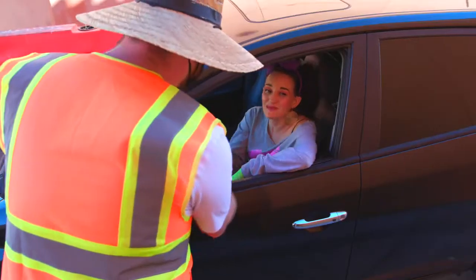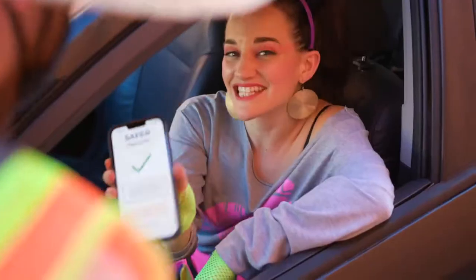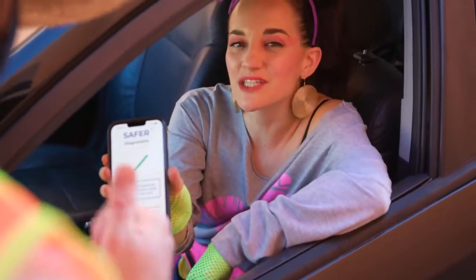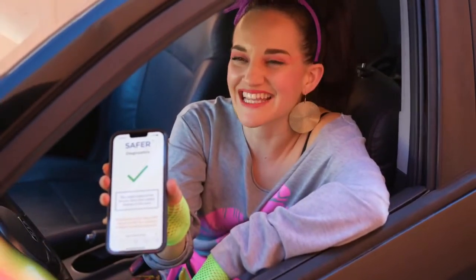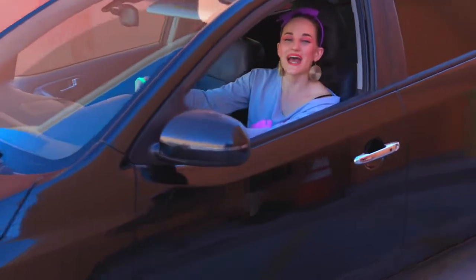With concerts finally performing again, I'm stoked to get back to live events. And thanks to the SaferCard, I can securely screen for COVID in about 20 seconds. Thanks SaferCard for the quick, non-invasive way to get back to live events.